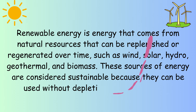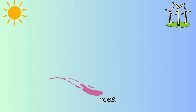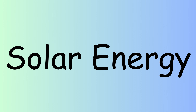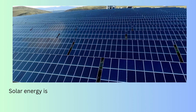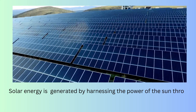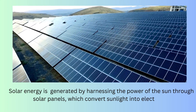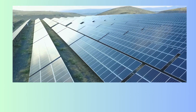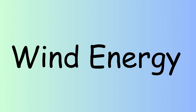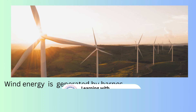Renewable energy can be used without depleting the earth's finite resources. Solar energy is generated by harnessing the power of the sun through solar panels, which convert sunlight into electricity.